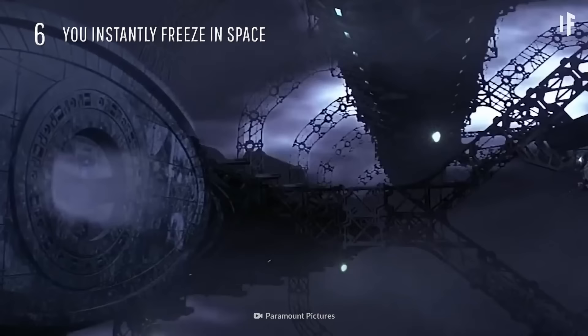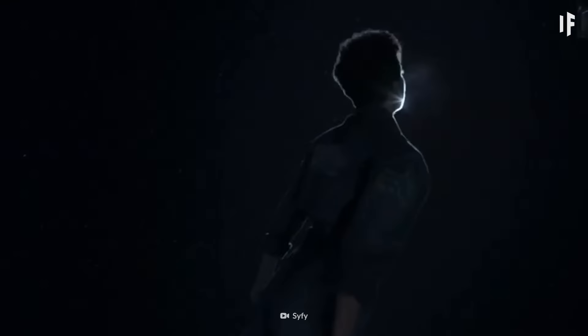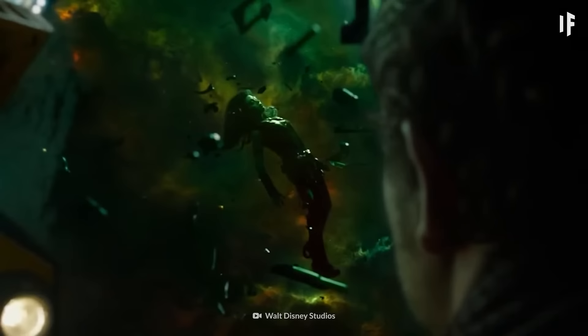If you were thrown out of the airlock into the vastness of space, you wouldn't turn into a popsicle right away. That's because to freeze, there has to be a heat transfer from space to your body. But heat or cold doesn't travel very fast in the vacuum of space. Your body would freeze, but it would take hours to happen. And by then, you'd be long dead from something else.